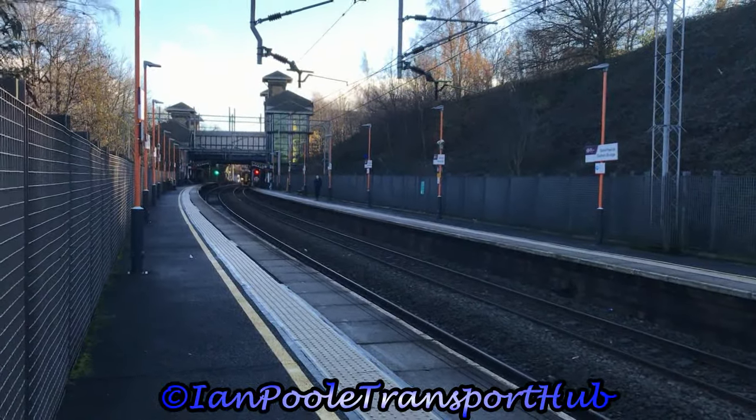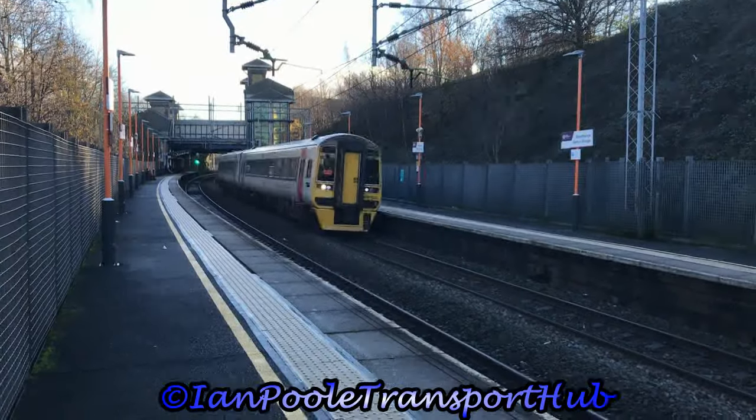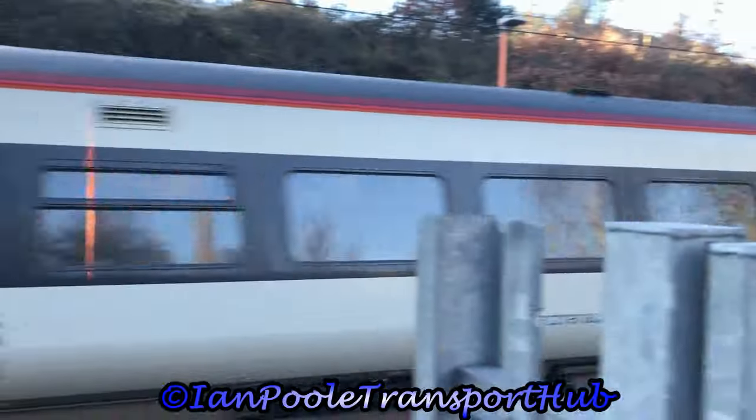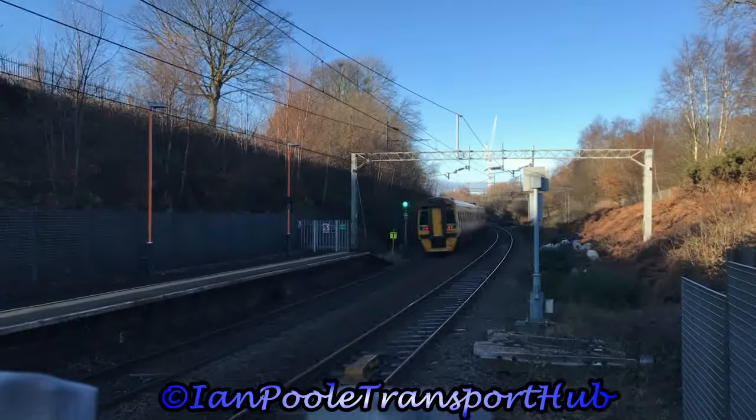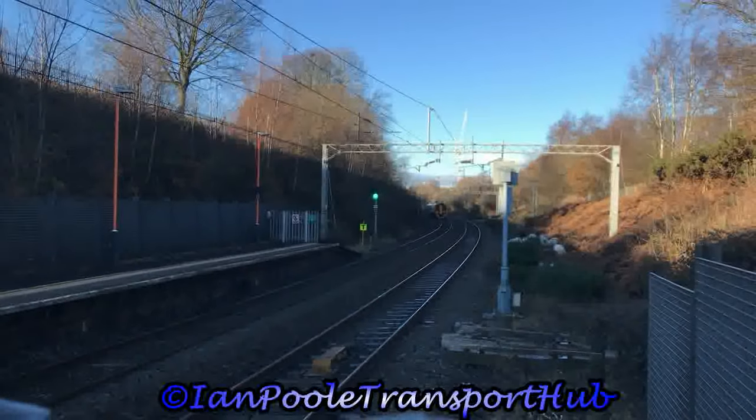Coming round the corner 7 minutes late is 158822, working 1D13 for Transport for Wales from Birmingham International to Hopton Heath Junction. This started from Birmingham New Street due to its late arrival and terminated at Chester due to a points failure.